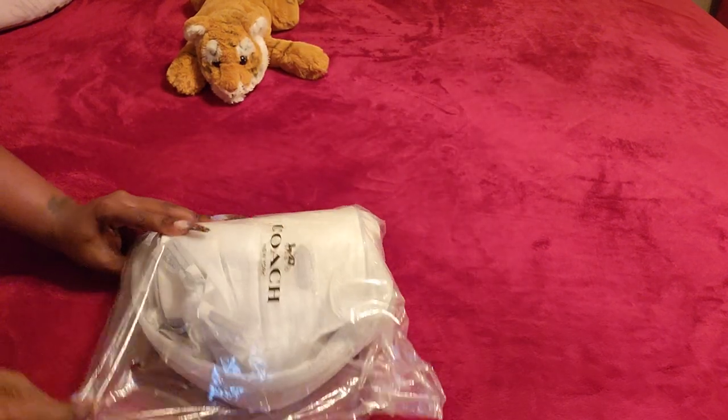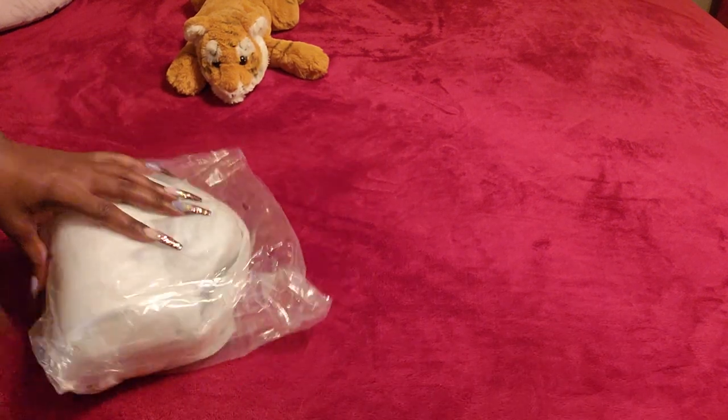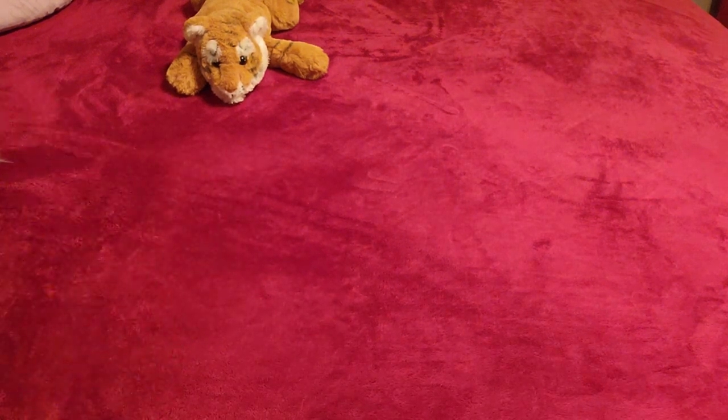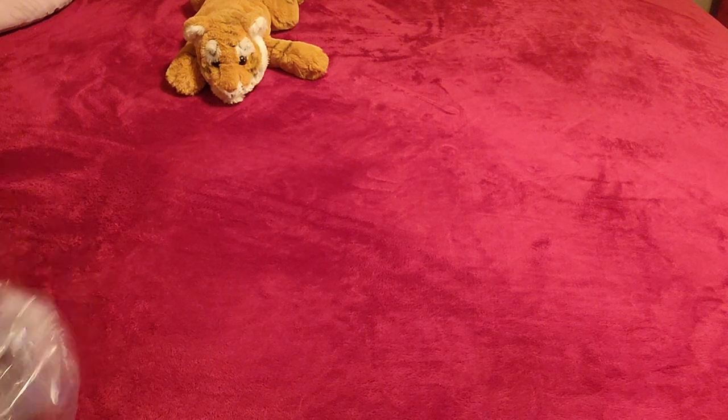Okay, that's the end of the charms — let's get into this unboxing, you guys! I am so excited for this. I don't know what's been going on with Coach lately, but their shipping has just been taking forever.